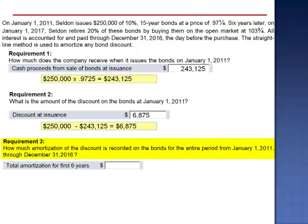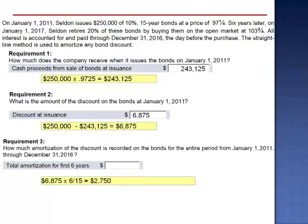Requirement 3: How much amortization of the discount is recorded on the books for the entire period from January 1, 2011 through December 31, 2016? Using the straight-line method, the discount is amortized at a constant dollar amount. As of December 31, 2016, 6 of the 15 years of this bond's life have elapsed. So the amortization would be $6,875 multiplied by 6/15, the portion of the bond's term that has already elapsed. $2,750 of this bond's discount has already been amortized as of December 31, 2016.